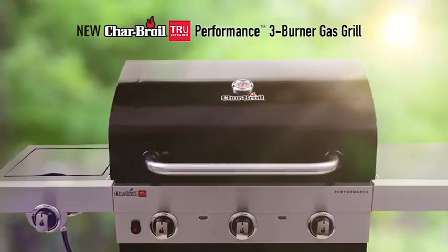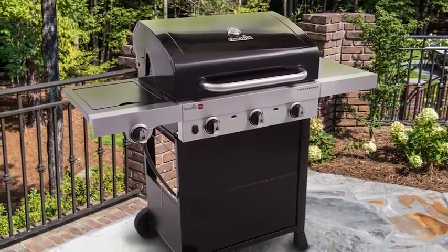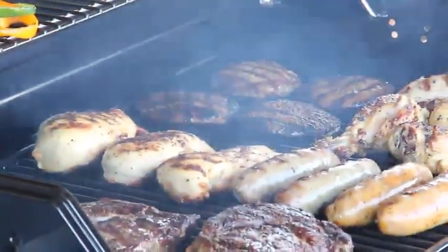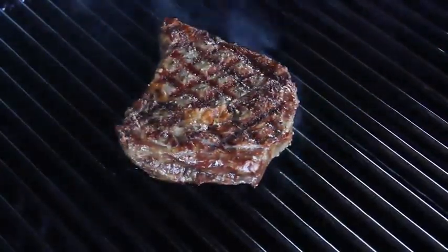New Charbroil True Infrared Performance Series gas grills combine our most innovative cooking features with a rugged and durable design. Serve your friends and family food that's truly up to 50% juicier every time, and cooks faster and more consistently than traditional gas or charcoal grills.